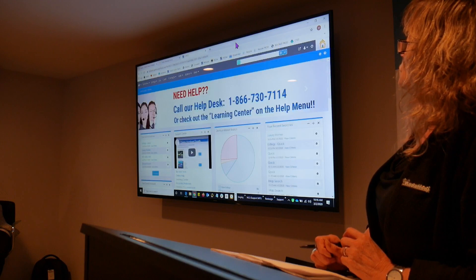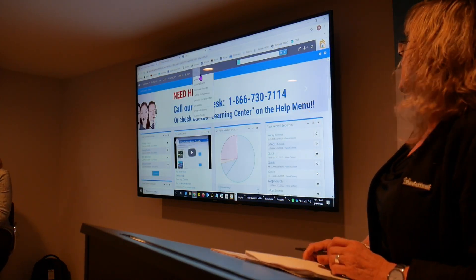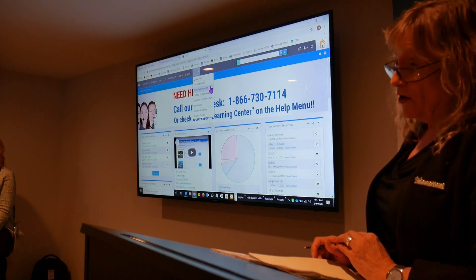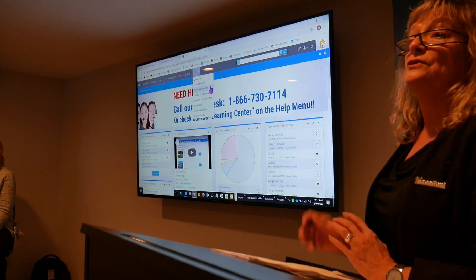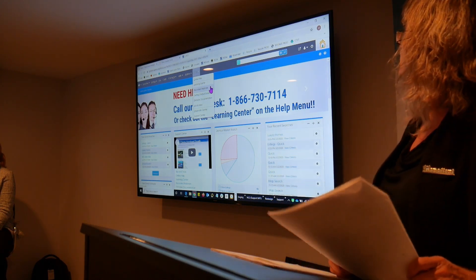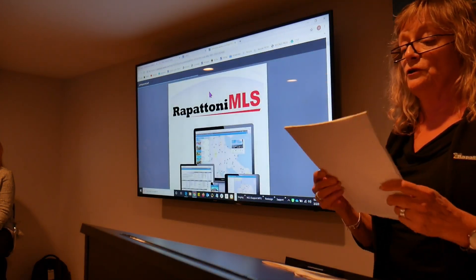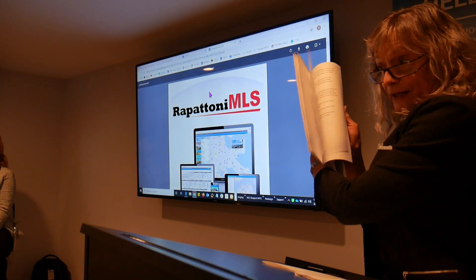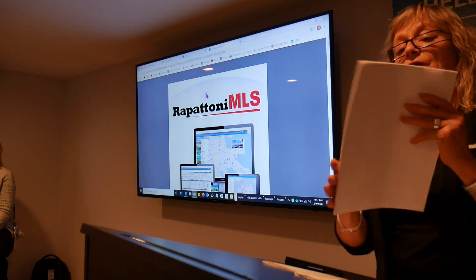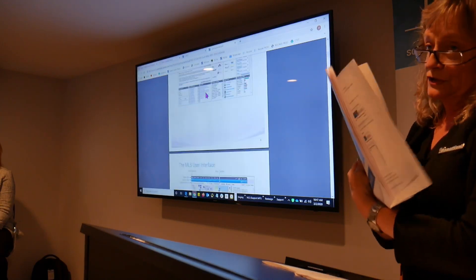So that's the learning center. If you don't remember anything else about what I tell you today, just remember the help menu. Further down, we also have a series of recorded webinars — these are in-depth webinars about different features. The one thing I do want to point out is the getting started guide. If you feel more comfortable having a little manual to walk you through things, the getting started guide is a good one to print out. It's about 21 pages long and will get you started.